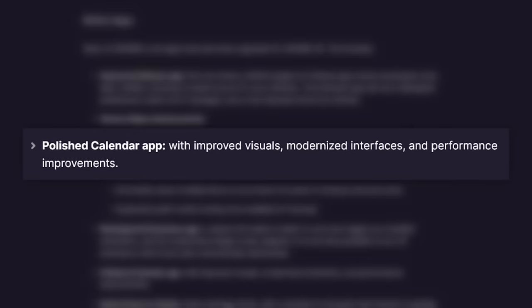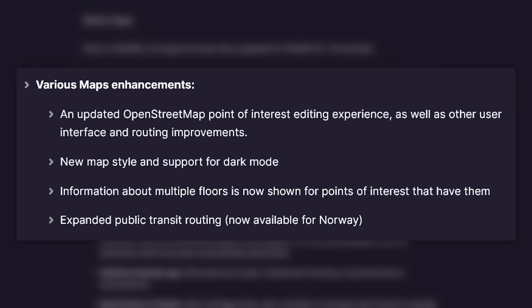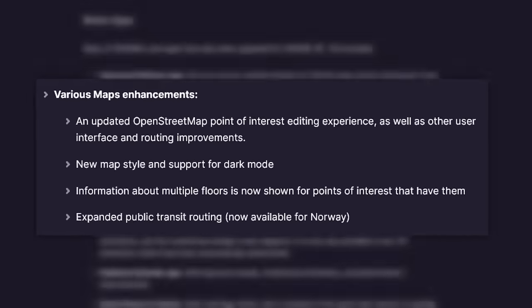GNOME 46 is also enhancing their core apps this release. Calendar boasts improved performance and a clearer month view. Maps benefits from a revamped zoom control layout and a more user-friendly experience for managing your favorite places. And there are many, many more highlights — these are just a few. The tip of the iceberg, as it were. GNOME 46 is brimming with additional goodies.